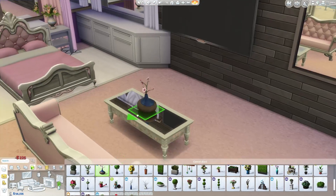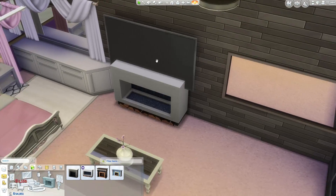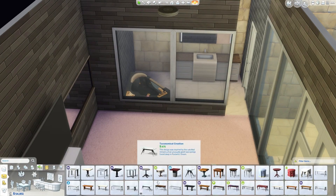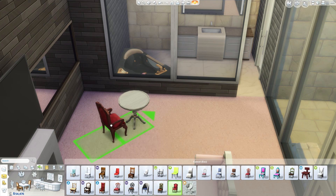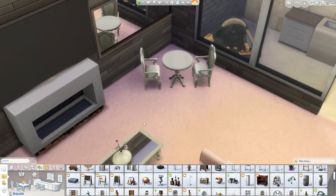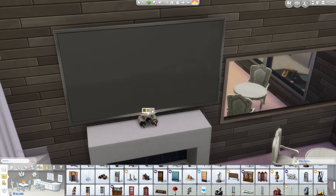Here I'm doing the little living area now, using that brand new coffee table from Movie Hangout Stuff. I use quite a few things from that pack. I really liked that coffee table because the surface is actually a mirror — it reflects anything you put on it. And when you have a mirrored coffee table like that, it sort of feels higher class, gives it a nice fancy vibe.